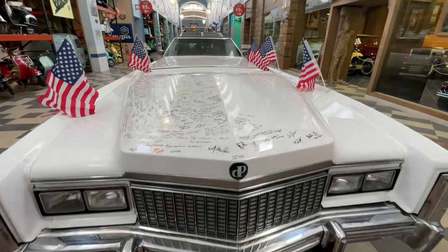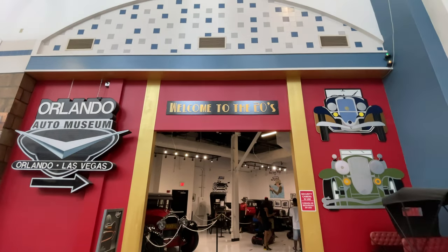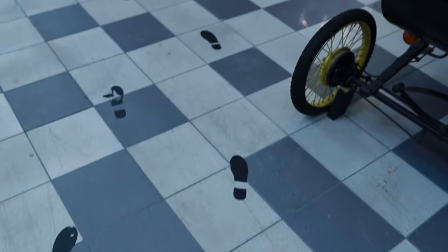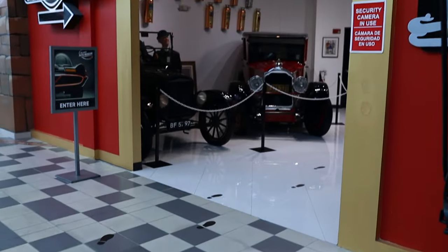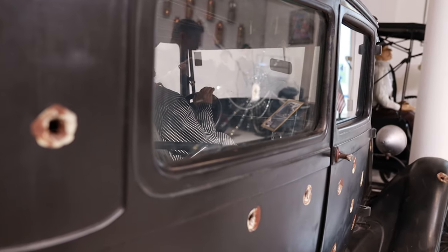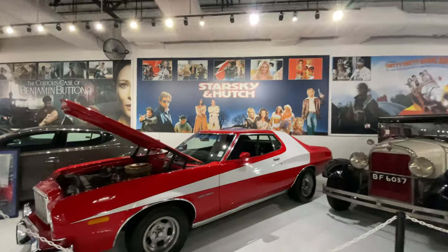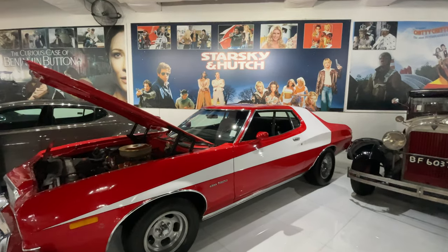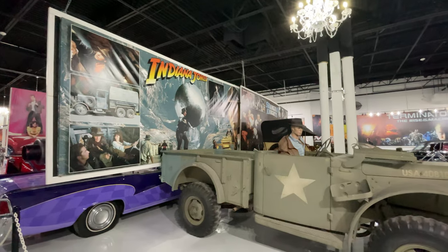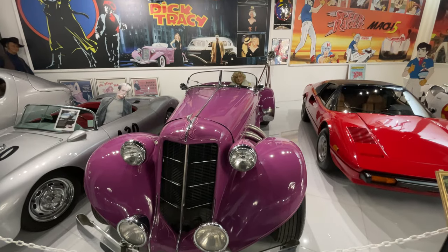Once we finished admiring the American Dream, I started my tour around the Deser collection starting at the 1920s, where you're encouraged to start by the museum following the footsteps on the floor. Then I made my way over to the Cars of the Stars, where you can find an incredible collection of cars from movies and television like Back to the Future, Indiana Jones, Dukes of Hazzard, Ghostbusters, and so many more.